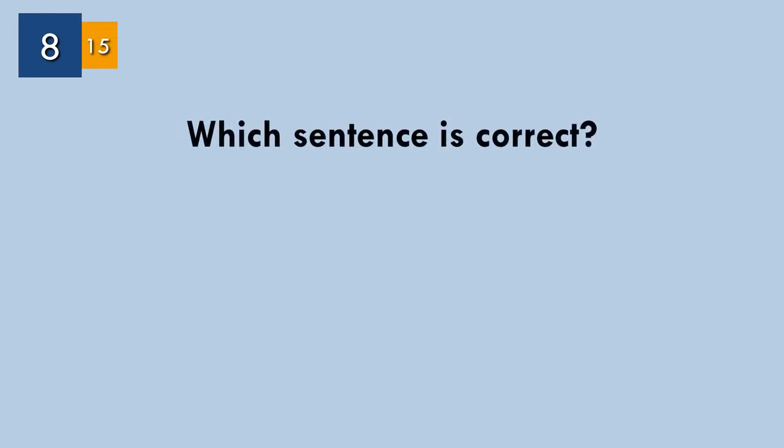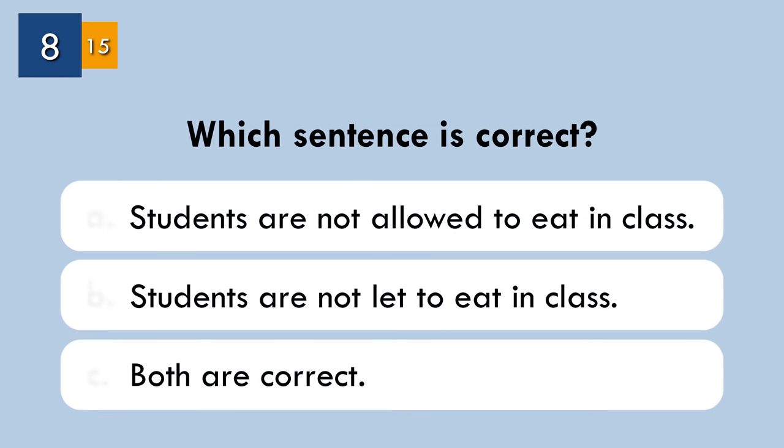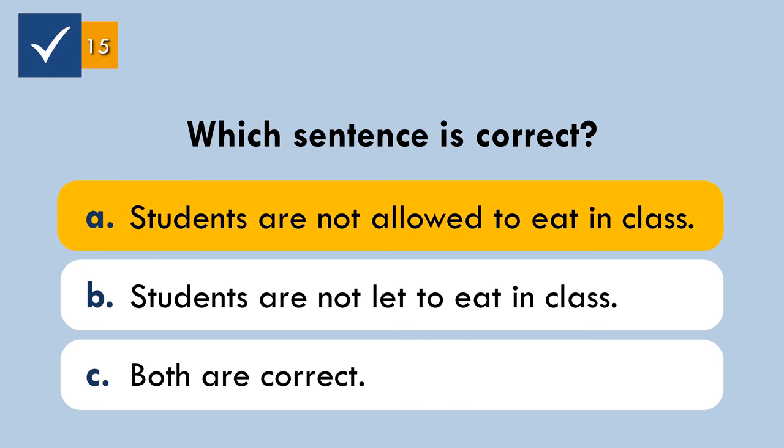Question number eight. We can use both 'let' and 'allow' to talk about giving and refusing permission. But which sentence is correct? The correct answer: 'Students are not allowed to eat in class.' We don't usually use the passive with 'let.'